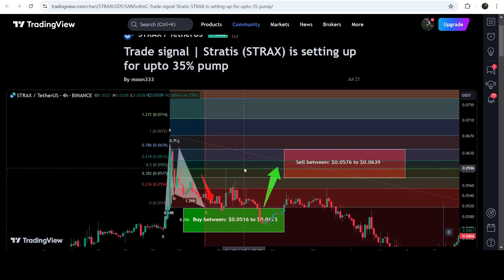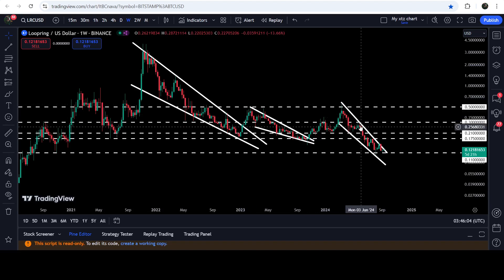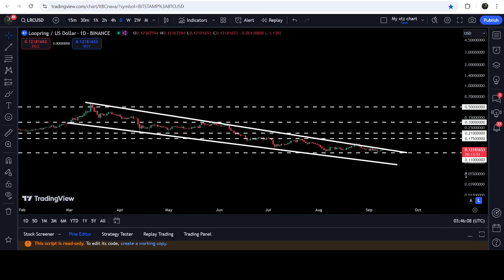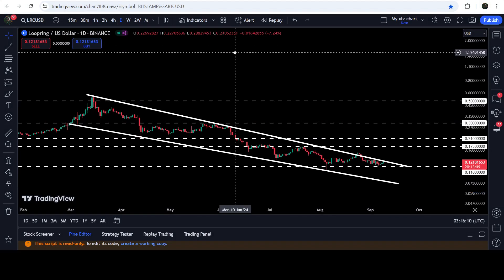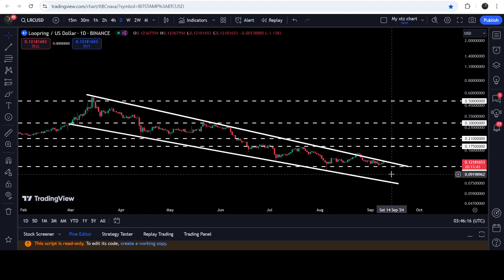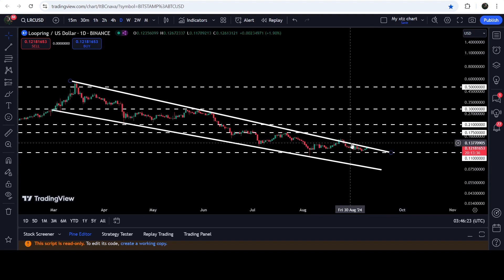Now let's move to the live chart. On the daily time frame chart, you can see that for the past several days the price has been moving inside this falling wedge pattern since after the first of May 2024. The movement is getting squeezed inside this wedge, and recently you can see that once again it has moved up to the resistance of this falling wedge pattern.